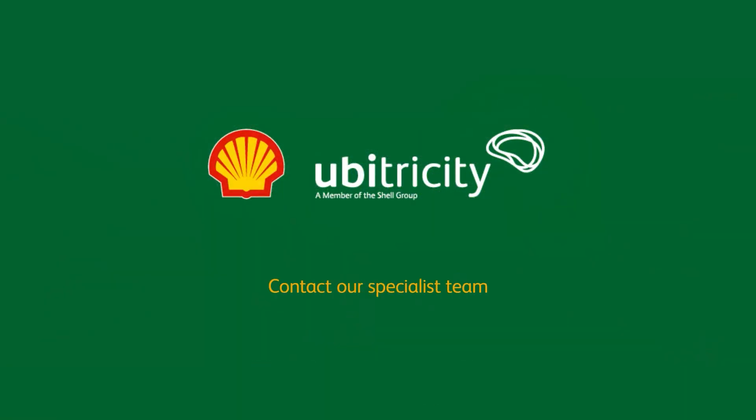To learn more, contact our specialist team at sales.uk@ubertricity.com.